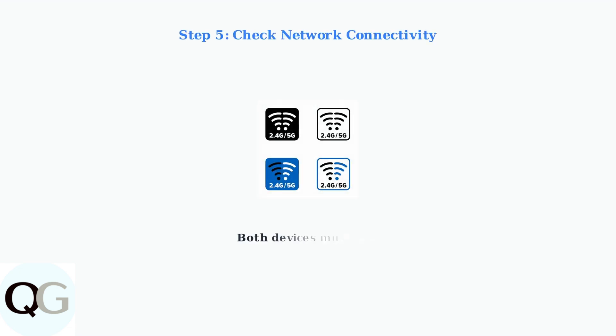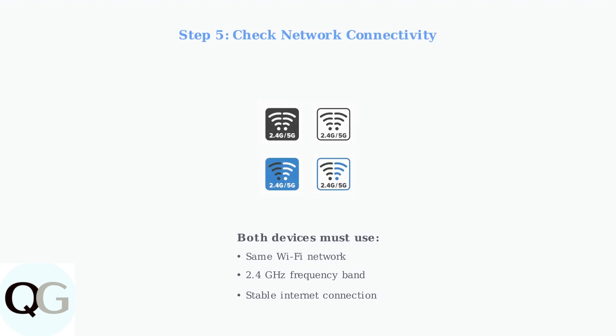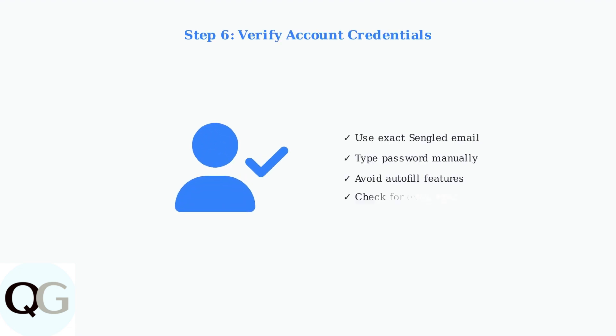Verify network connectivity by ensuring both your Alexa device and Sengled bulbs are connected to the same 2.4 GHz Wi-Fi network, as many smart bulbs require this specific frequency band. Double check your account credentials when linking the Sengled home skill, using the exact email address and password from your Sengled account and avoiding autofill, which may add extra spaces.